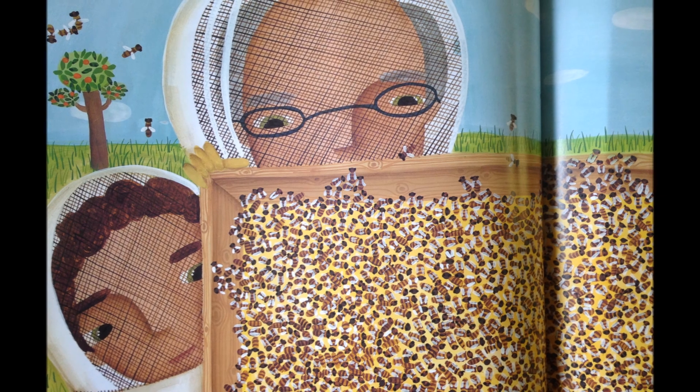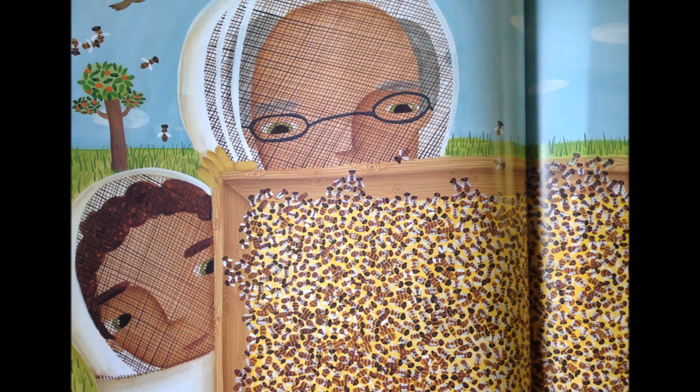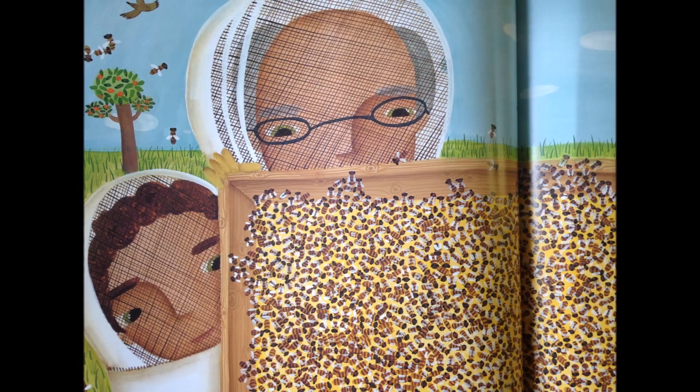Here are the house bees, with swift, moving wings, that dry up the nectar a worker bee brings, making honey for me and the Bee Man.